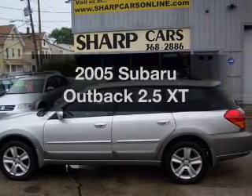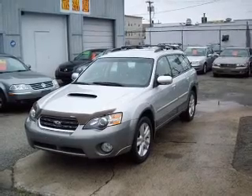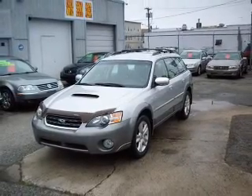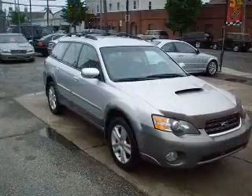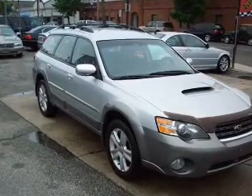Introducing the 2005 Subaru Outback. Travel the roads in style and comfort in this great vehicle, with an efficient four-cylinder engine connected to a smooth-shifting automatic transmission. Premium wheels lend a distinctive appearance.